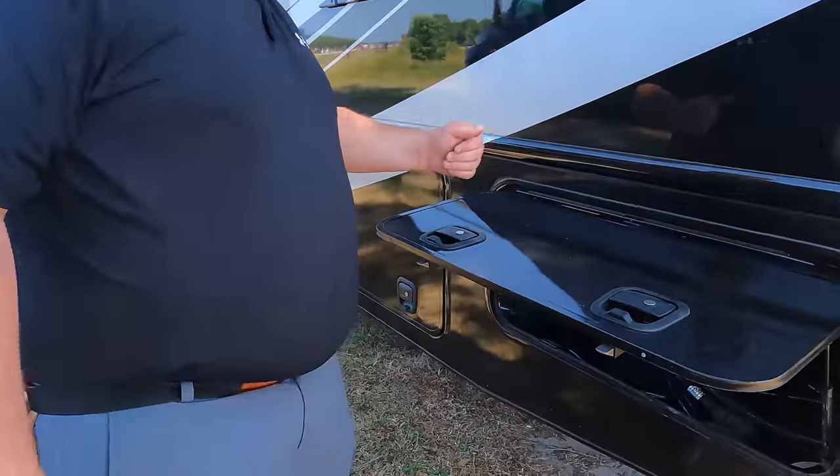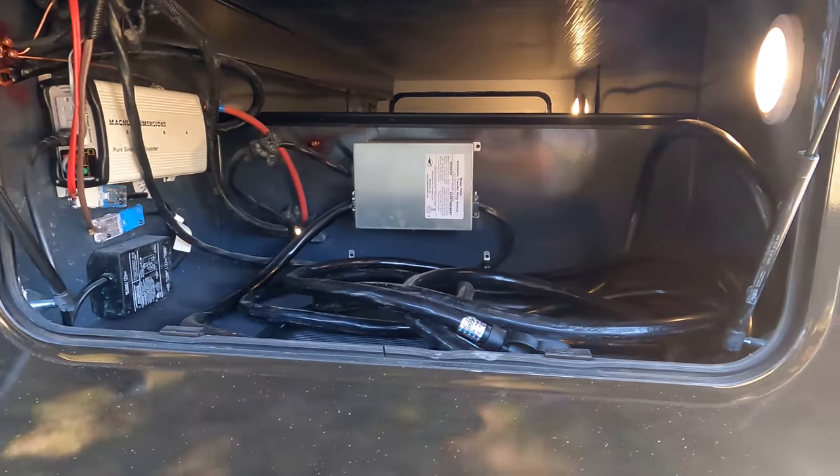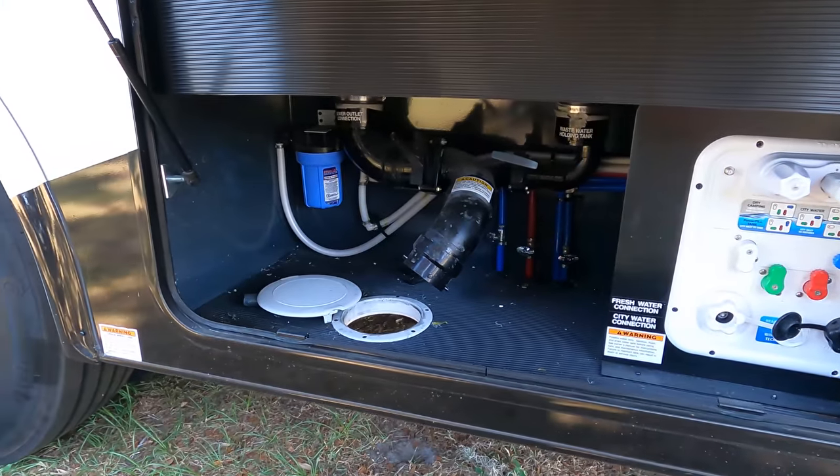We got some more storage. I see we got our inverter in there. There's your wet bay — that's where you dump your black and gray tank and everything.